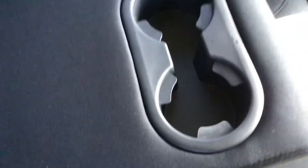Closing up the boot, I'll take you into the back of the vehicle. As you can see you've got pockets behind both of your front seats and in the centre you've got your air flow. You've got your three back seats and your middle seat folds out to have your armrest with your two cup holders in.